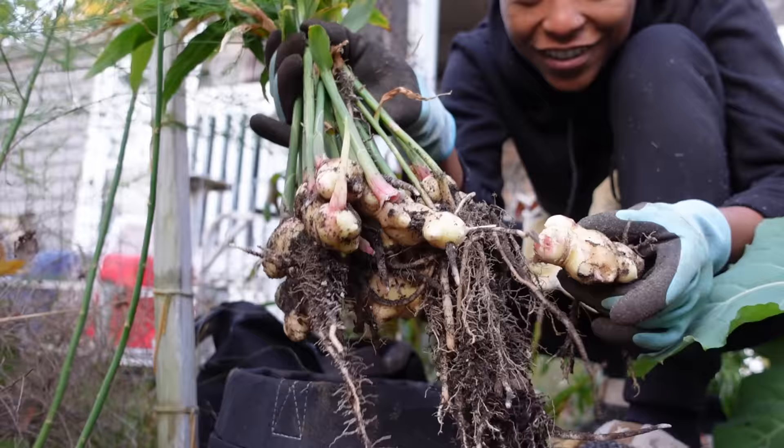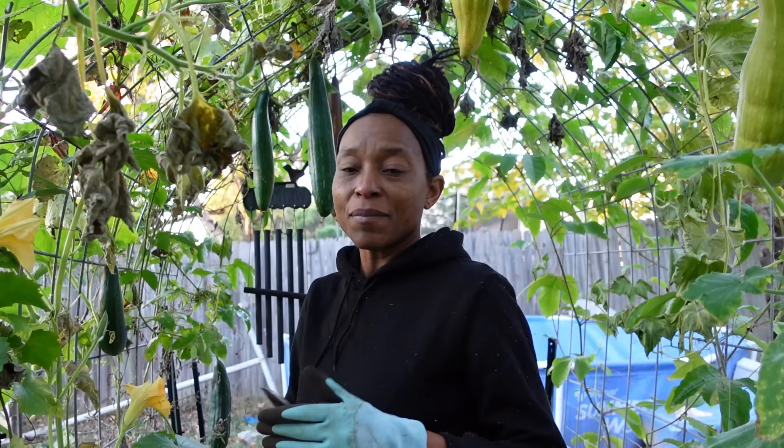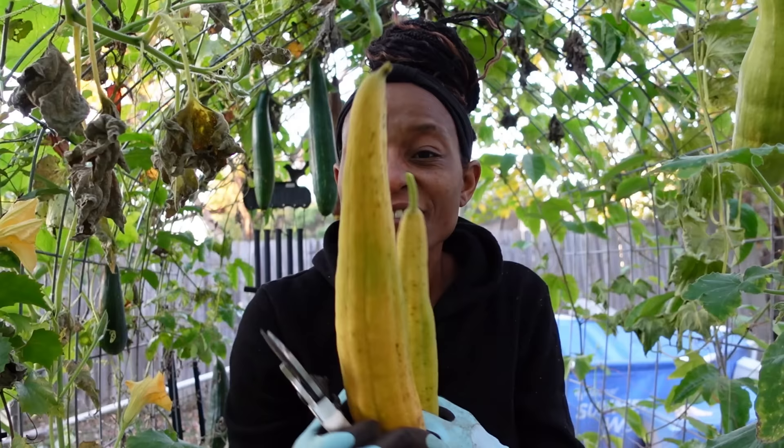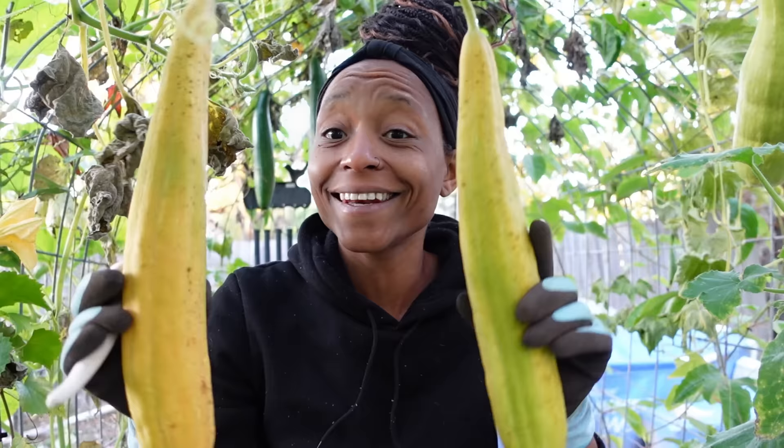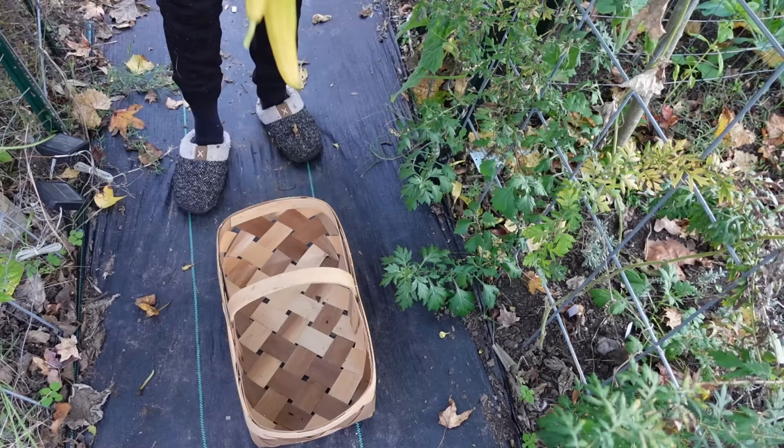The ginger harvest for this year — I'm happy with it. It was a tiny piece of ginger. Now we're going to move on to the loofah. We're going to cut all the loofah. Anything that's still green will have to finish drying in the house. These yellow ones aren't dry yet either — you don't hear the seeds. I'll just put them down in the laundry room where I start my seeds, and then we'll have loofah later on this year.